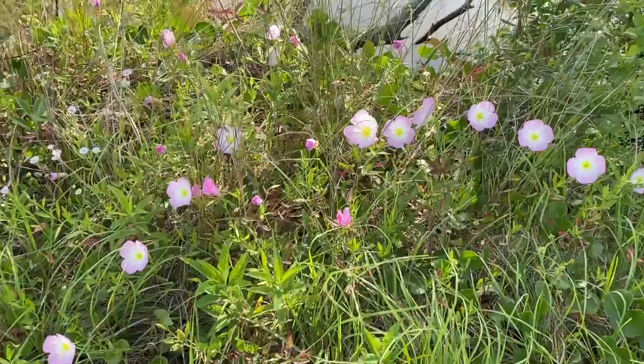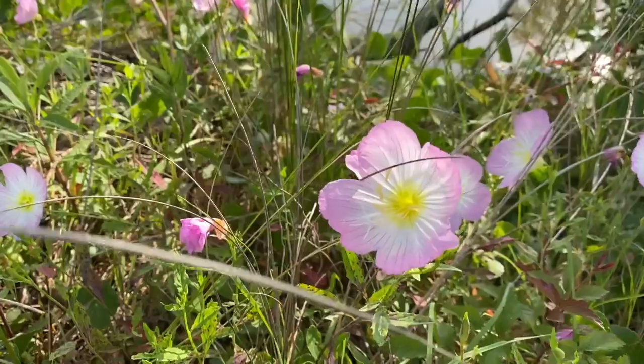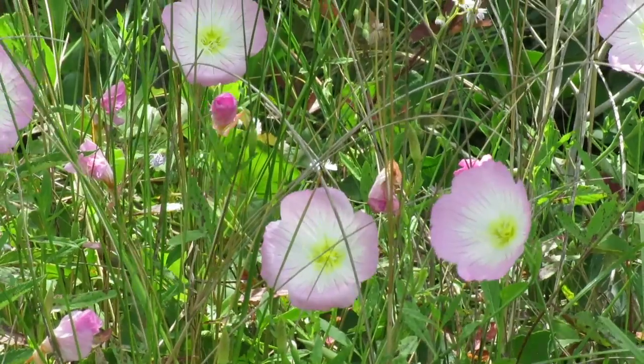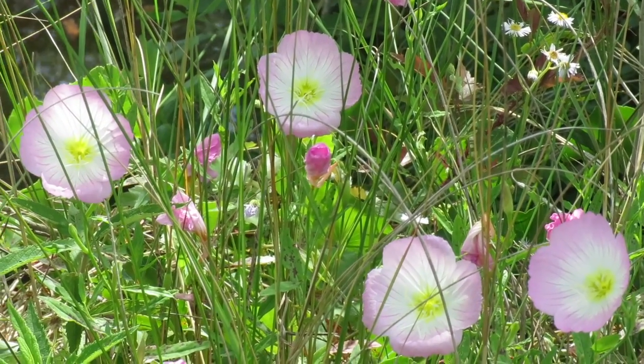Today we're looking at a patch of wildflowers near a freshwater pond. These are pink ladies, also called evening primroses. Further north of here they're night blooming, but here they open in the morning, and each flower lasts for just a day.